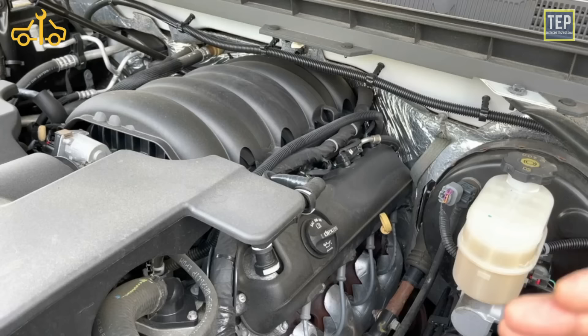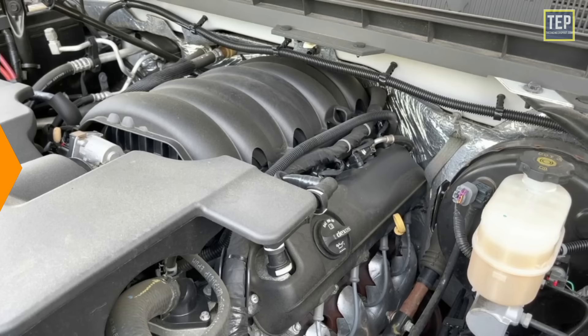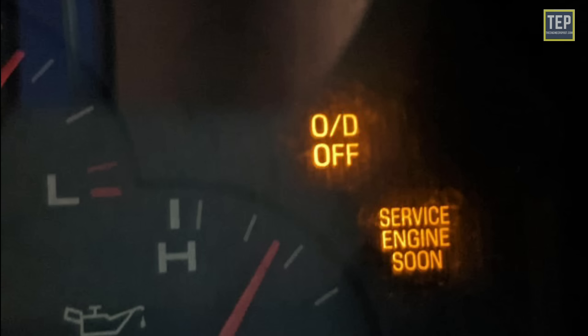It's extremely important to immediately have it diagnosed by a mechanic in order to avoid operating the damaged engine and damaging it further. The overdrive light indicates that the vehicle's overdrive system has been turned off.